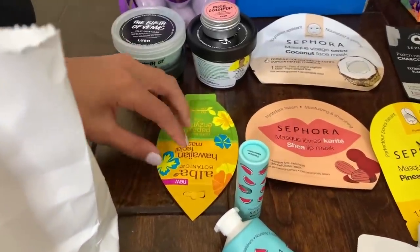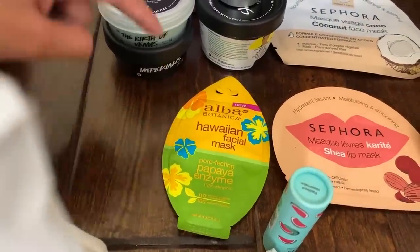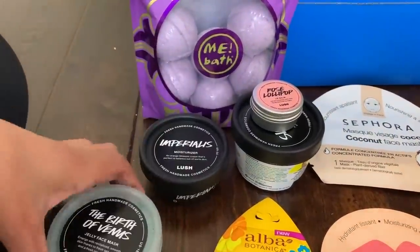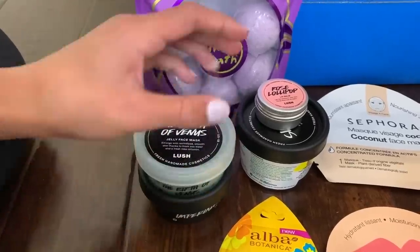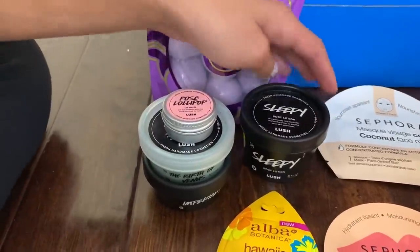And then I got some face masks. I got this Hawaiian face mask - I don't know where this one's from. And then here are some things from Lush. I got this Lush jelly face mask, which is really cool, this moisturizer because I really wanted a moisturizer, a rose lollipop lip balm which is really cool, and then a Lush body lotion.